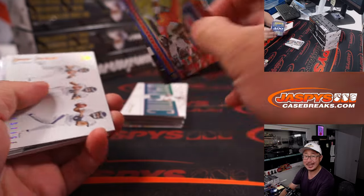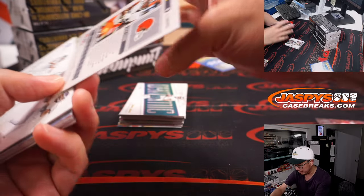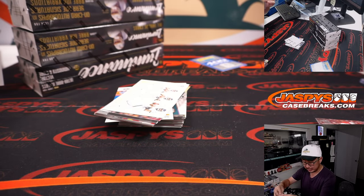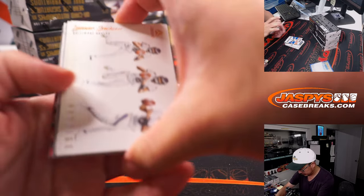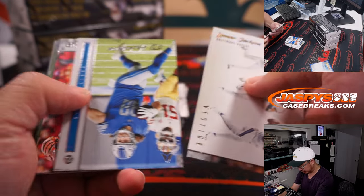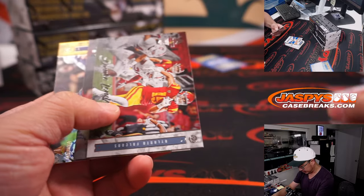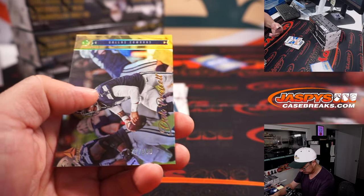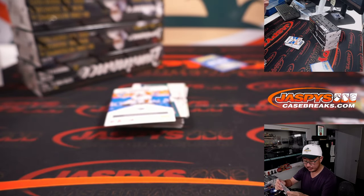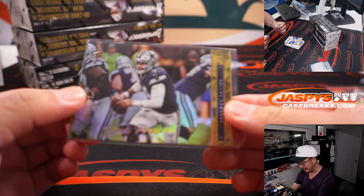Got Nick Chubb to 149 and some points — winner take all on the points. That's for the Browns, that'll be for Chad. I like that insert set right there, that looks really sharp. There's great photography here as well. Dak Prescott for the Cowboys at 249 — that'll be for Joe and the boys.